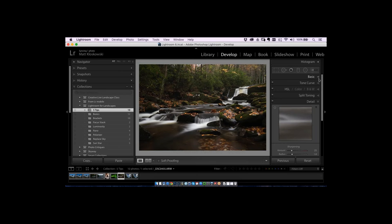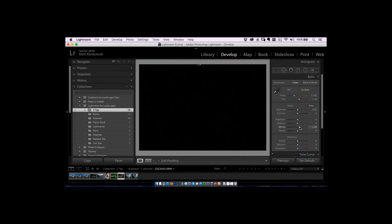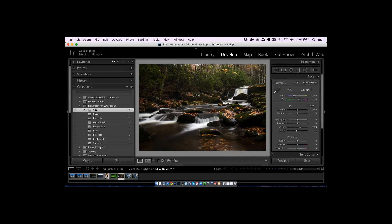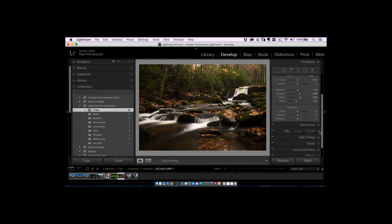We'll take this photo from start to finish. Going to the Basic panel, doing the same things as before: whites and blacks — Option or Alt click, get a little white point, bring it to the left on blacks to get a black point. That gives me a good amount of contrast. Color temperature: I'll warm this one up a little bit. Not too many highlights on this photo, so I don't really need to work with highlights.